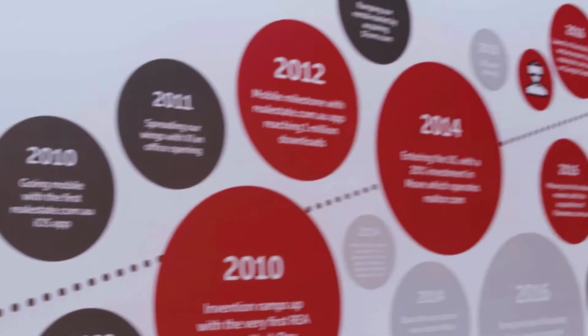Prior to adopting Adobe Sign, the process largely involved — and we undertake thousands of contracts every month — really a matter of somebody printing out pieces of paper, sending it to our clients or emailing it to them, and then the clients downloading that, signing it, and re-scanning it in.